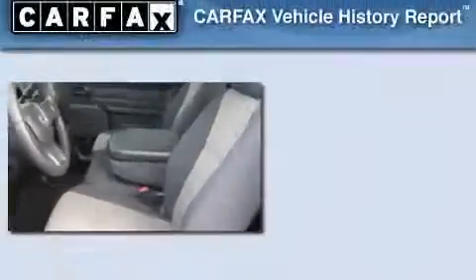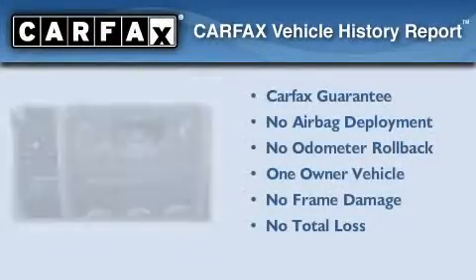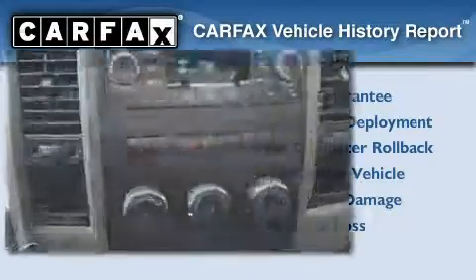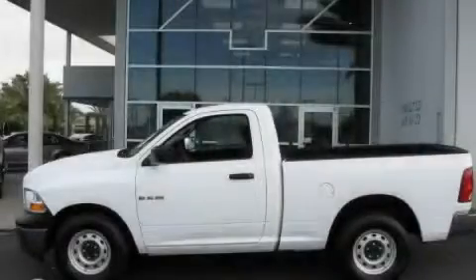This vehicle has fewer than 7,000 miles on the odometer. This Dodge has had only one owner, and it qualifies for the Carfax Buy-Back Guarantee. Contact us today to arrange your test drive.